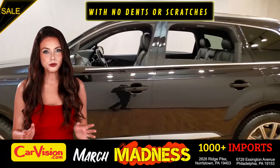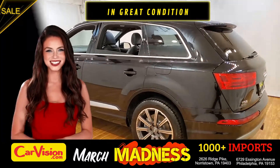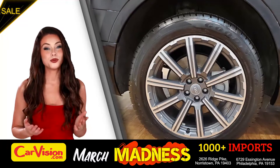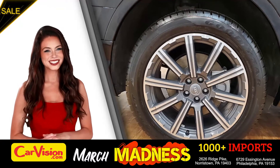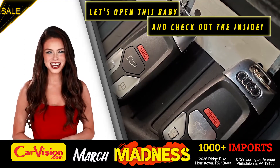It's this beautiful color with no dents or scratches, in great condition. It comes with a great set of wheels. This is your set of keys — let's open this baby and check out the inside.